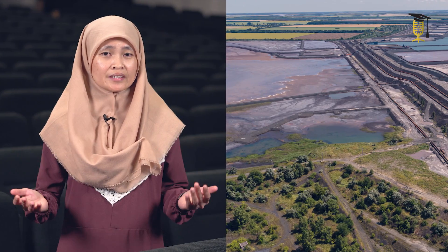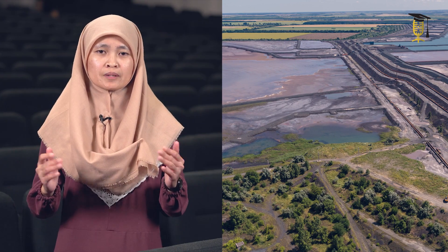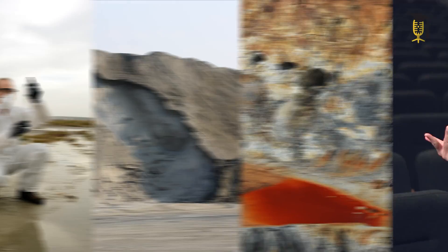Mine tailings consist of finely ground rocks and liquid waste from the mining plants. Inadequate management of tailings can lead to serious environmental problems, such as acid mine drainage, soil erosion, and water contamination.